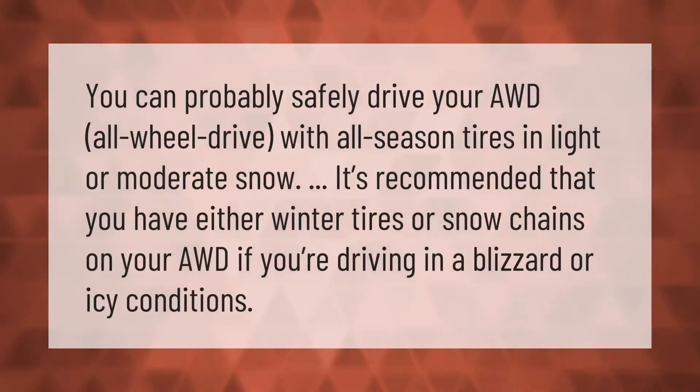You can probably safely drive your AWD vehicle with all-season tires in light or moderate snow. However, it's recommended that you have either winter tires or snow chains if you're driving in a blizzard or icy conditions.